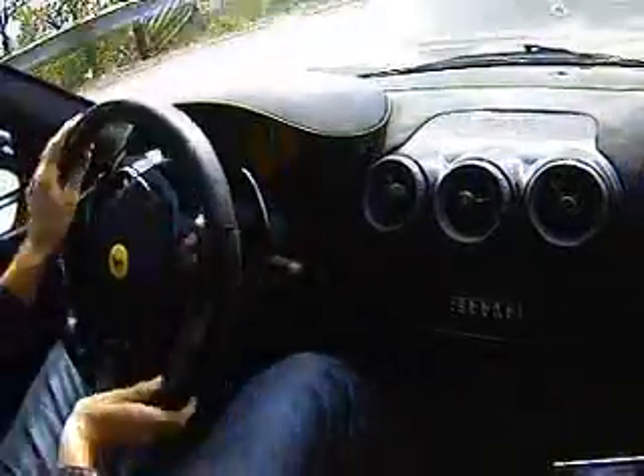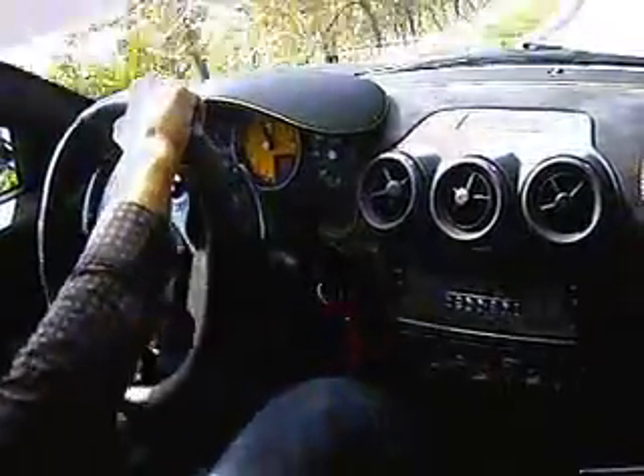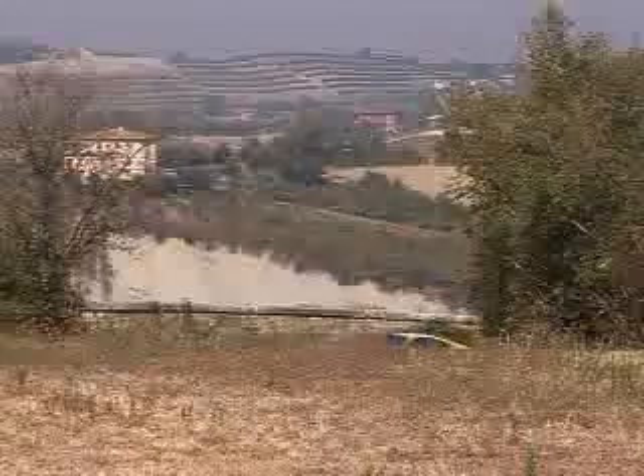You can only specify what Ferrari calls the F1 Superfast 2 gearbox, which means paddles rather than a conventional gear shift. But it's brilliant. The change times are down to an incredible 60 milliseconds because the gears can be engaged and disengaged partly when the clutch has been let in and out.